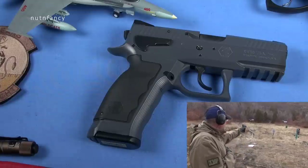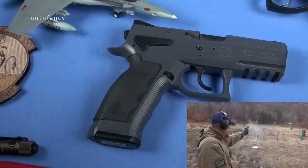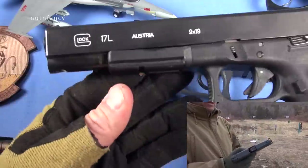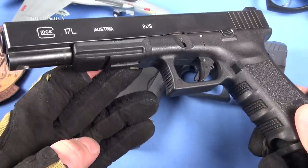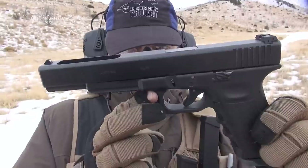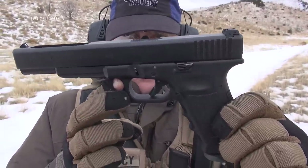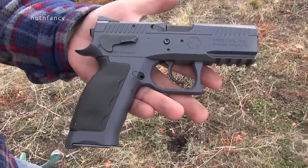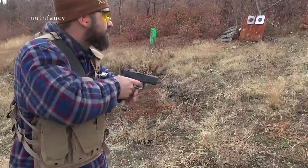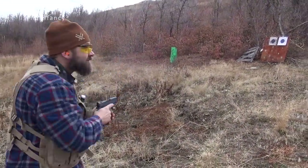Do you see a lot of competitors in whatever category running compact pistols? No. You're going to see them running a long slide, kind of like this Glock 17L — made for competition — and five-inch barrels, which are commonplace in competitions for more velocity and longer sight radius. Sphinx has promised a full size version of this, and guess what? It's never materialized. So you're stuck with a gun the size of a Glock 19 that weighs 33 ounces.